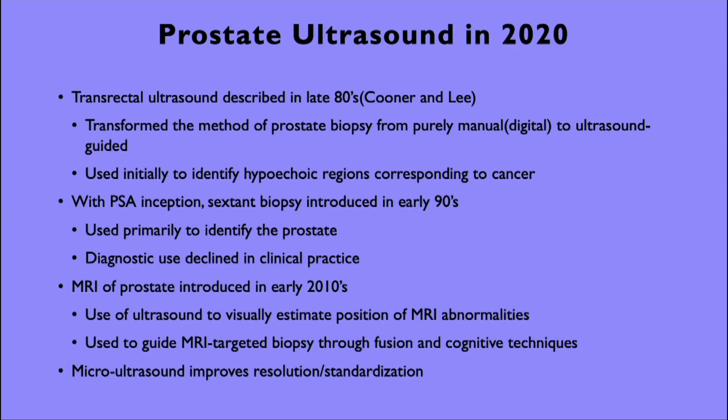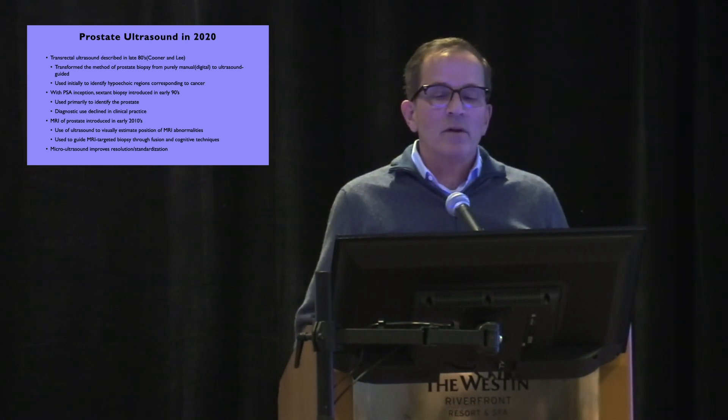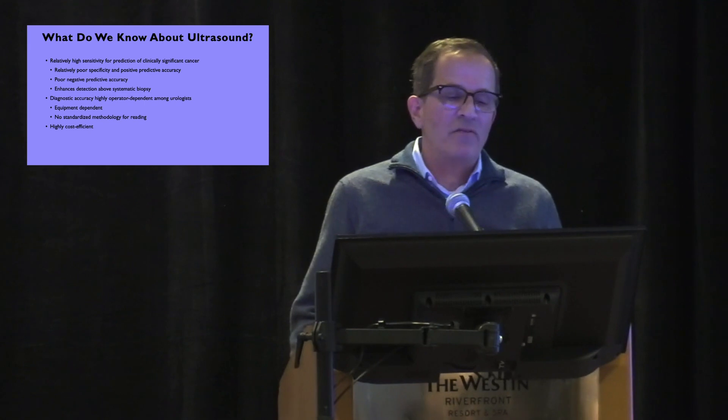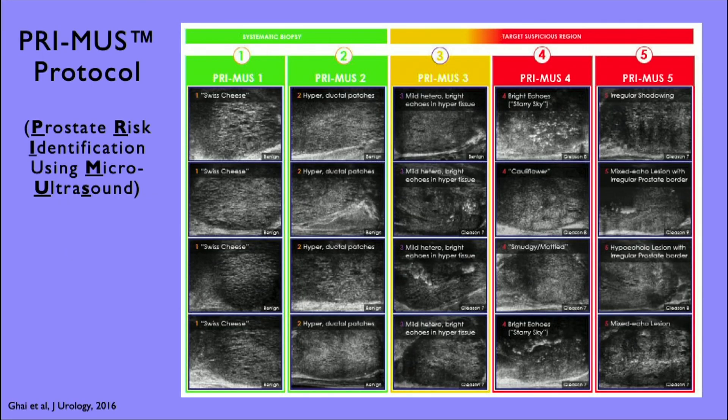Prostate ultrasound — the pioneering work of Cooner and Lee brought us away from the Vim-Silverman technique of biopsying fingers and colon, and the transrectal ultrasound was clearly a dramatic advance. Yet we've evolved over several decades with MRI and in combination with better ultrasound technology. Micro-ultrasound offers higher sensitivity for prediction of clinically significant cancers and is potentially more cost-efficient versus the MRI pathway. It dramatically increases ultrasound acuity by about 300%. ExactView has developed their own scoring system called PRIMUS, which has strong correlation with the PIRADS scoring system.